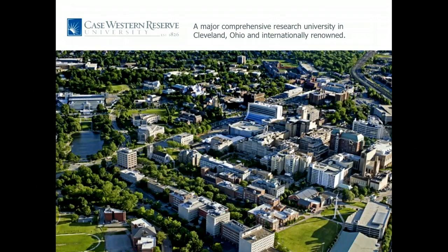I'm a professor at Case Western Reserve University. We are a major comprehensive research university in Cleveland, Ohio, and this is actually how it looks like these days because of our summer months — a beautiful summer. In the university we are near the Cleveland Museum of Art, Cleveland Orchestra, and Cleveland Clinic, so just a cultural center in Cleveland, Ohio.